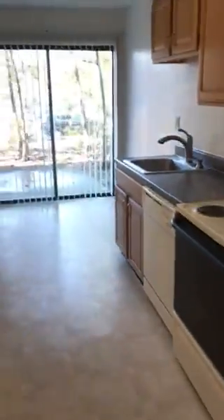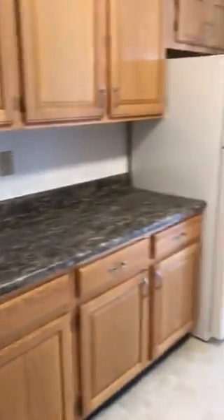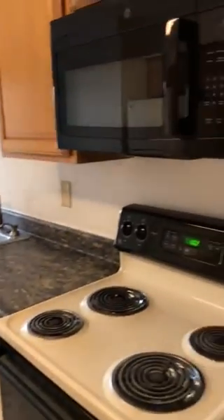Brand new carpet. Nice-sized dining room. Huge kitchen — look at all that space. A lot of the corner space, cabinets, patio, dishwasher, microwave.